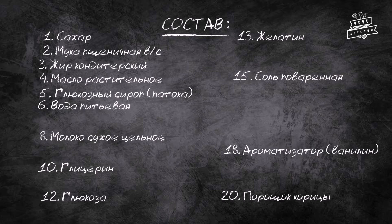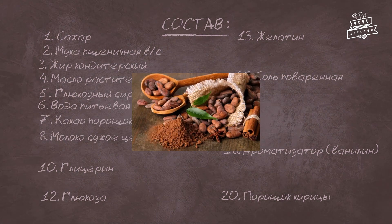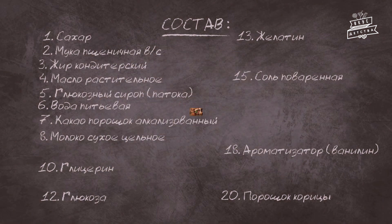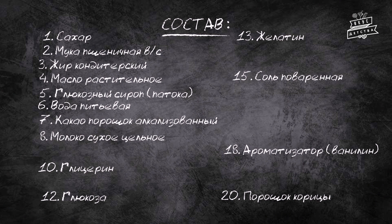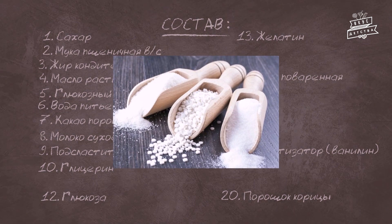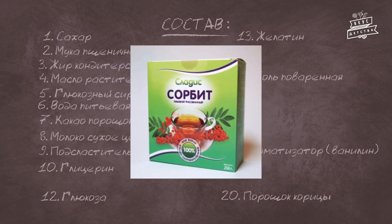Большинство ингредиентов Лотте Чокопай нам уже известны, поэтому сегодня остановимся только на тех, которые нуждаются в отдельном пояснении. Какао-порошок алкализованный получают из обычного какао-порошка путём обработки щелочами — в таком виде он намного вкуснее, ароматнее, а цвет темнее и насыщеннее. Подсластитель D-сорбитол получается путём гидрирования глюкозы. Калорийность сорбитола в полтора раза меньше, чем у сахара, на его основе часто изготавливают продукты для диабетиков, и он безопасен для зубов.